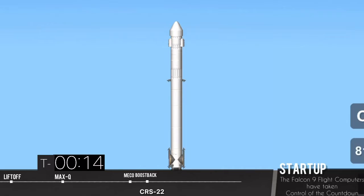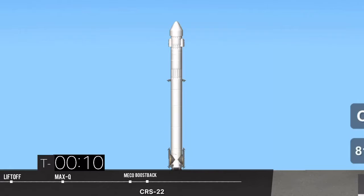T-minus 15 seconds. Falcon 9 is configured for flight. 10, 9, 8, 7, 6, 5, 4, 3, 2, 1, 0. Ignition.